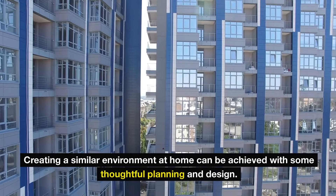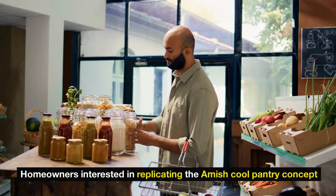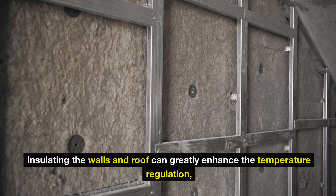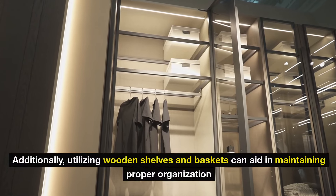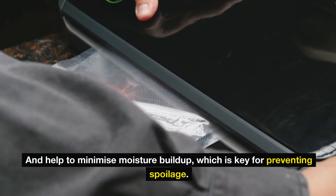Creating a similar environment at home can be achieved with some thoughtful planning and design. Homeowners interested in replicating the Amish cool pantry concept can focus on selecting a space that is shaded and cool, such as a basement or cellar. Insulating the walls and roof can greatly enhance temperature regulation, while strategically placed vents can promote airflow. Additionally, utilizing wooden shelves and baskets can aid in maintaining proper organization and help to minimize moisture buildup, which is key for preventing spoilage.